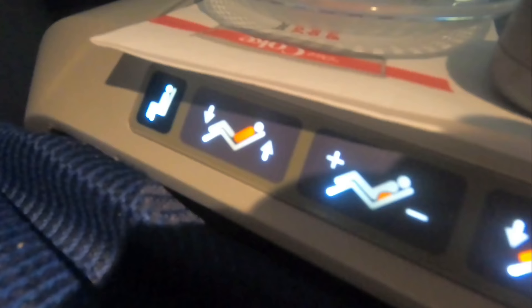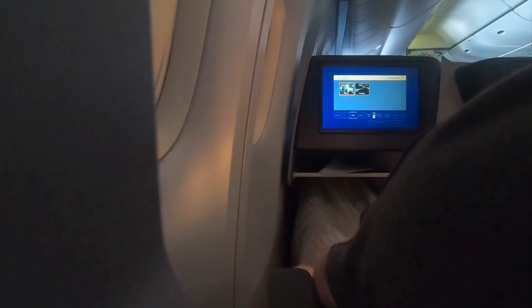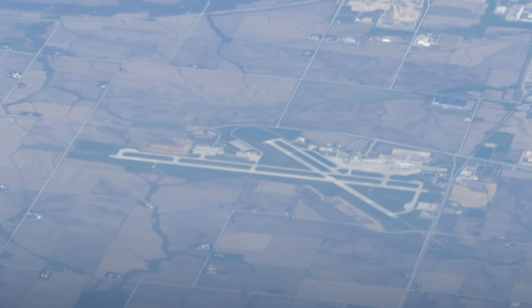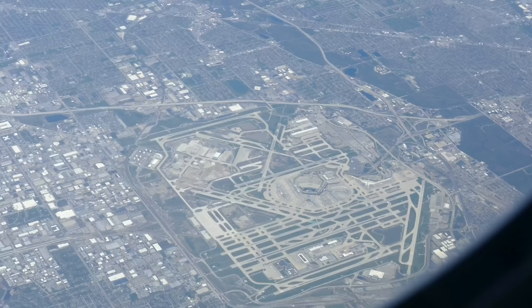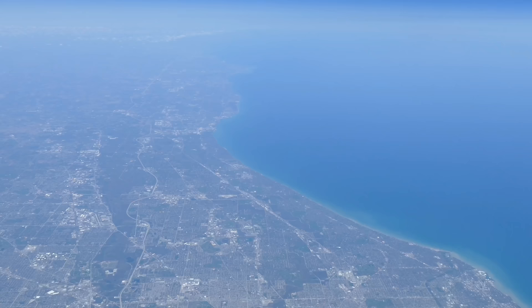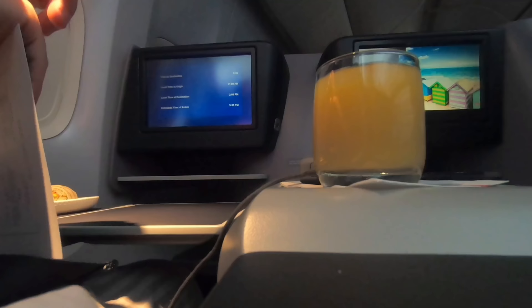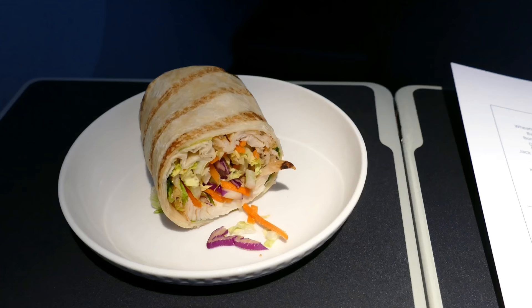With such an early start behind me and a full stomach, it was time for me to grab a quick nap. I got the bedding out, converted the seat into a bed, and managed to sleep well for a couple of hours. I woke up as we were passing Cedar Rapids in Iowa. Our flight path also took us over Chicago, affording us great views of O'Hare Airport and the shoreline of Lake Michigan.